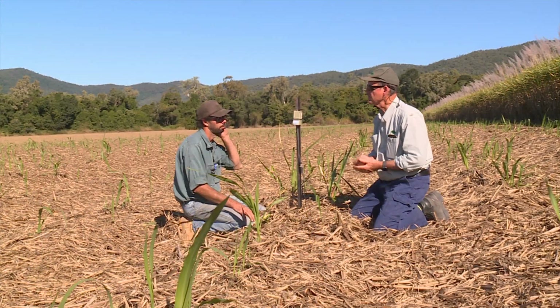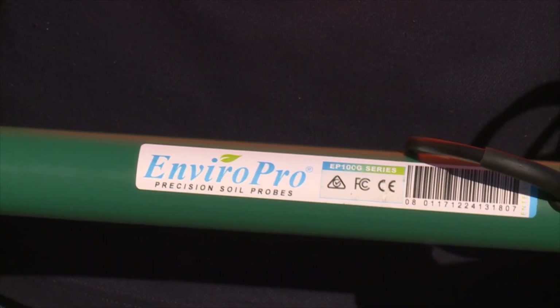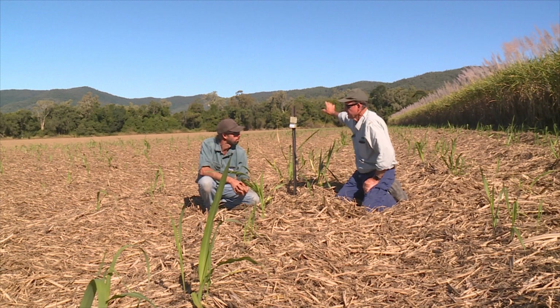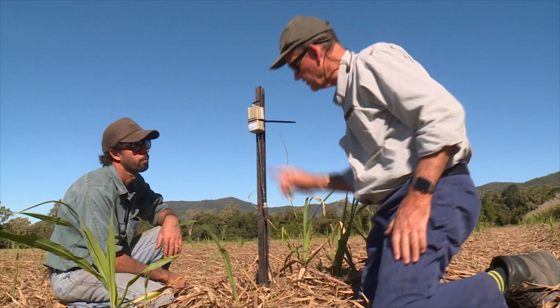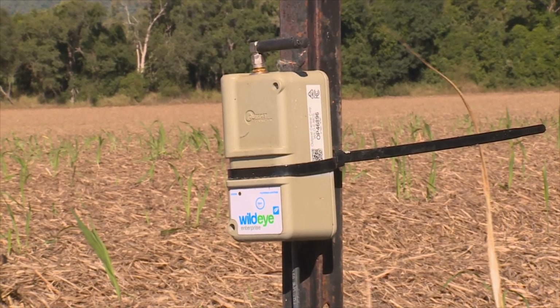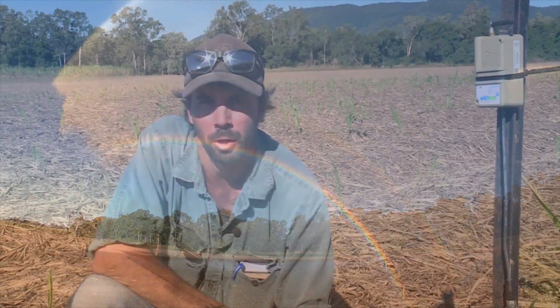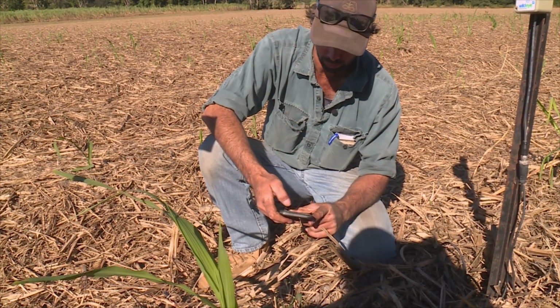In the cane crop, a more sophisticated system keeps a close eye on water use. Beneath the trash blanket, a capacitance probe is measuring soil moisture. The EnviroPro device checks moisture at 10cm intervals to a depth of 80cm. It's hardwired to a data logger that uploads information to the cloud via the 4G network. MAPS has teamed up with technology provider Outpost Central to deliver the system, so growers have access to detailed irrigation data in real time. We can access that information on our phone or computers at home — it's the next page I flick through in the morning after checking the weather.